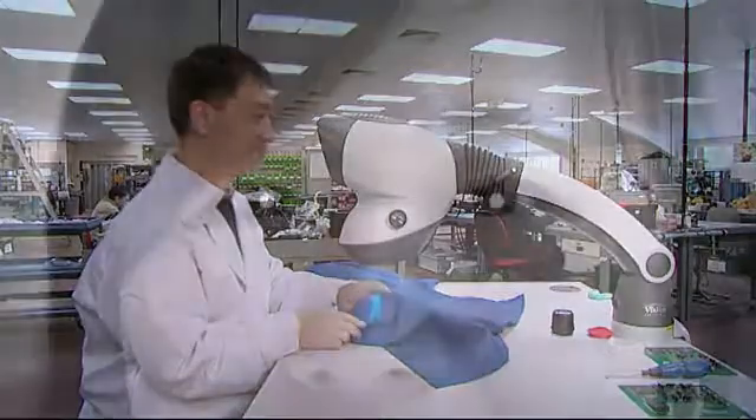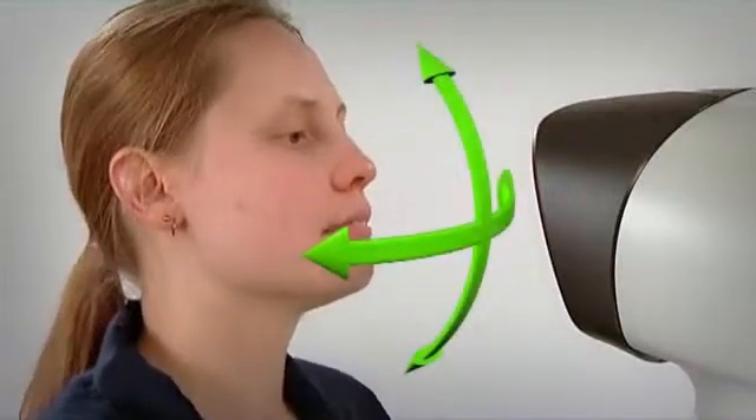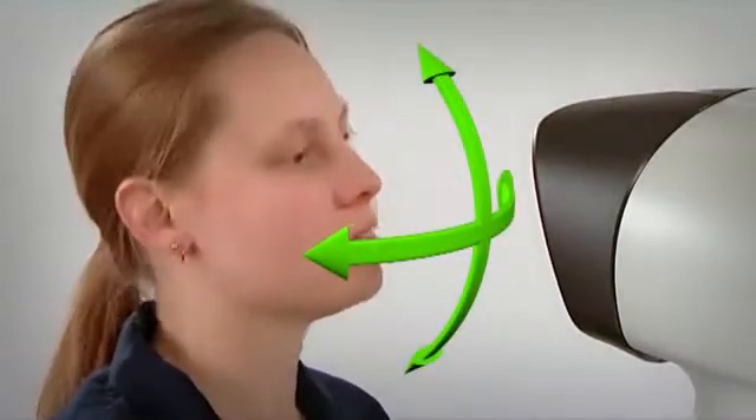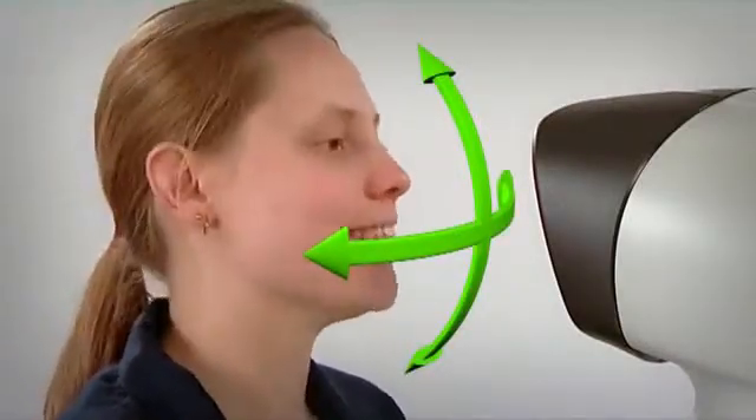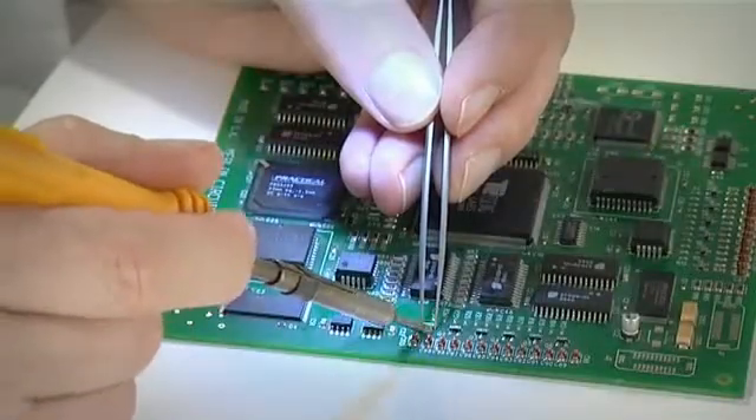Because Mantis expands the exit pupil from the diameter of a traditional microscope of 3mm to 30mm, a user can move her head and body both backwards and forwards and side to side to achieve a comfortable working position. Consequently, operators can work for longer periods more efficiently.